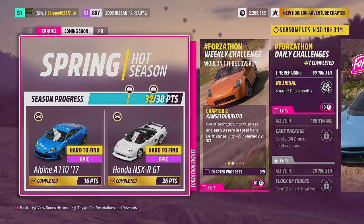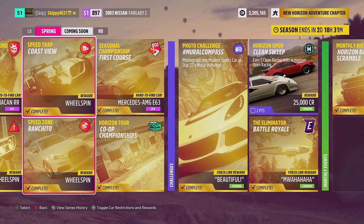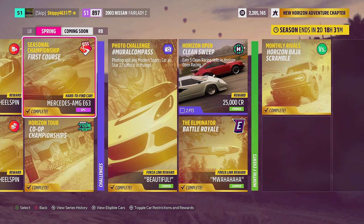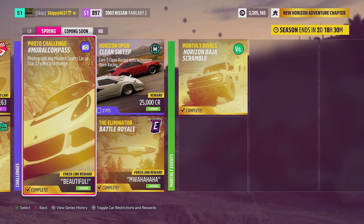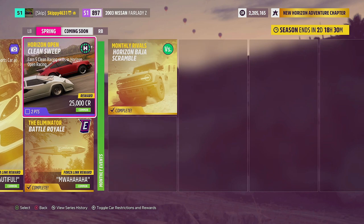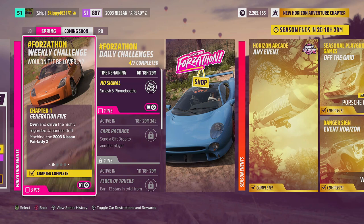The playlist runs on a point system this time, not a percentage system. I have already completed it — there's a live stream on the channel and a link in the description if you want to check that out. For 16 points we've got the Alpine A110 2017, and for 26 points the Honda NSX-R GT. There's also the Porsche Macan for completing seasonal playground games off the grid, wheel spins for completing the three PR stunts, the Mercedes AMG E63 for completing the seasonal championship, Forzalink chat phrases Beautiful and Muhaha, and 25,000 credits for earning five clean racing skills in Horizon Open.